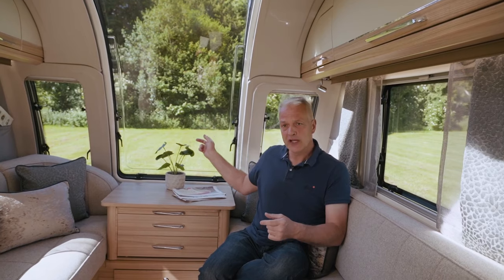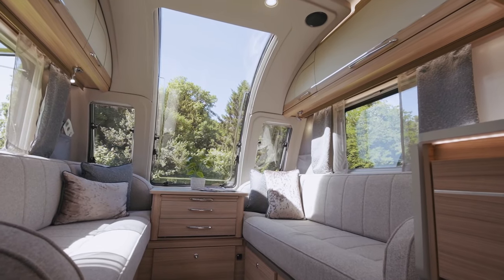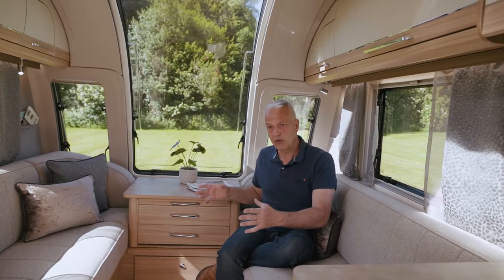Coupled with a twin axle, which gives you a longer body length, and this new window which is 50% larger, this has a really open living space. Talking of the living space, these seats are six foot four long and they can either be used as single beds on their own, or they make up a generous double.